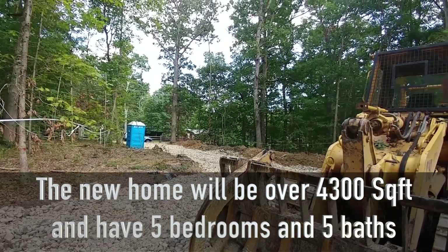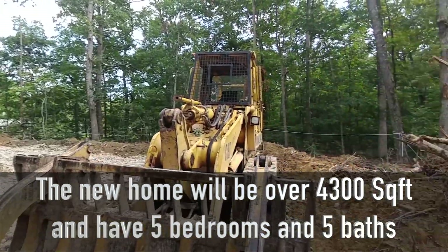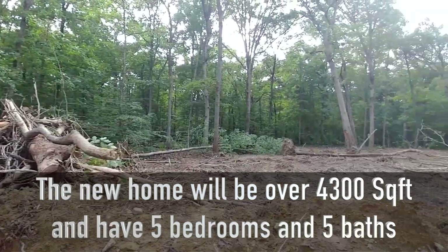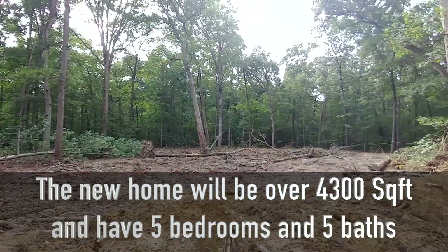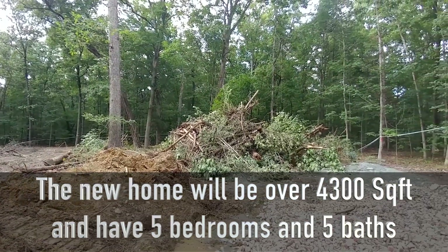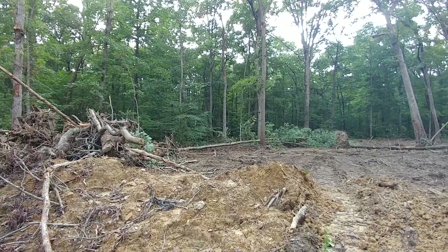This is a five-acre piece of property. Right now, as you can see, they have cleared the way for the driveway and they are in the process of clearing about one acre for the house — clearing one acre of trees. The client wanted to keep as many trees as possible, so there's going to be about four acres of trees and one acre cleared.